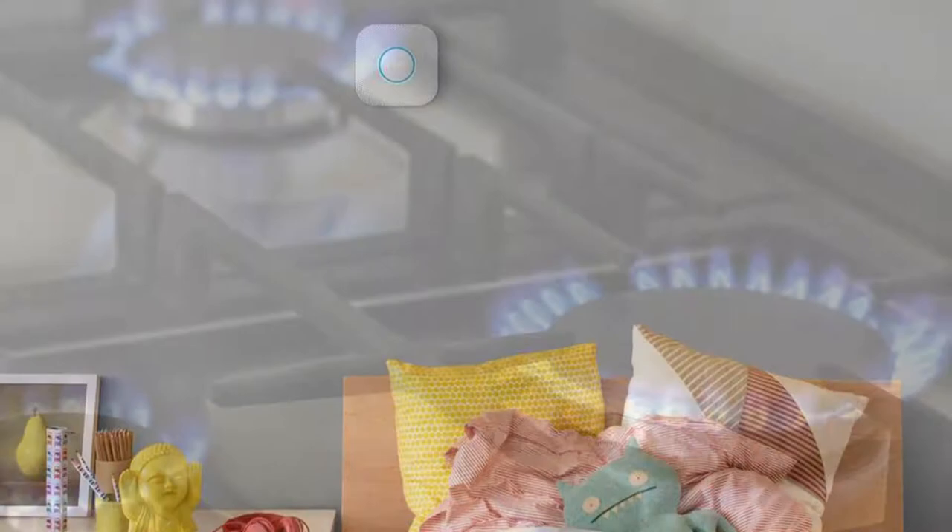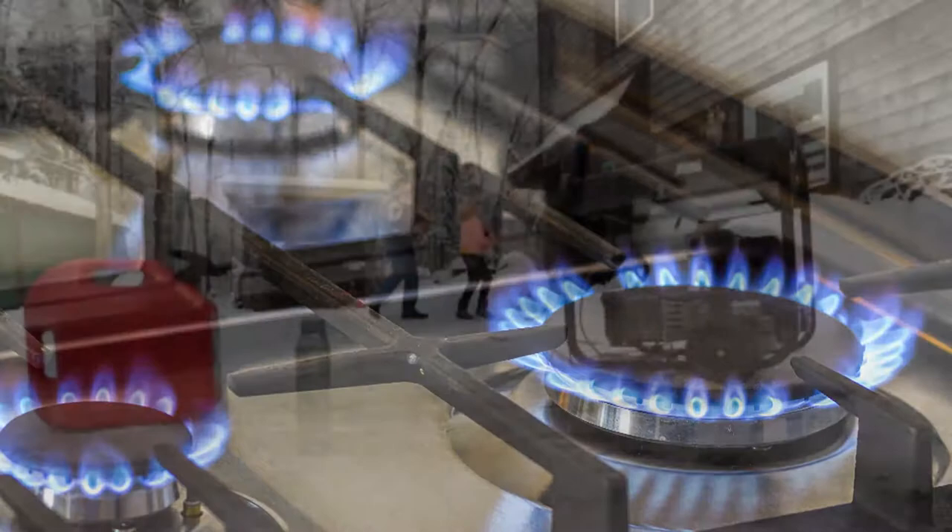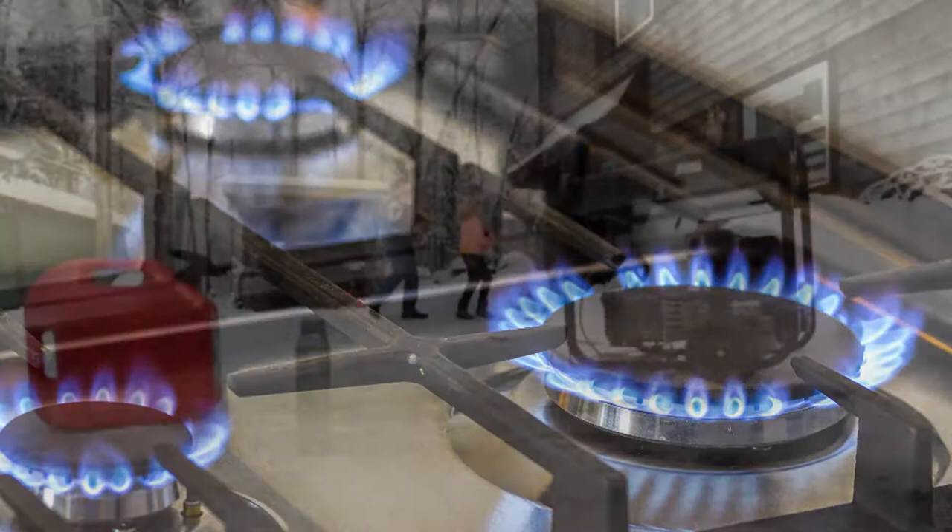Fourth, make sure all appliances that burn gas or fuel are vented properly. And finally, never use outdoor items such as a grill or generator indoors. Some people mistakenly do this during power outages and winter storms and it can quickly be deadly. You can join the conversation on our What's Going Around Facebook page and at EverydayMed on Twitter. I'm Dr. Ryan Stanton and that's What's Going Around.